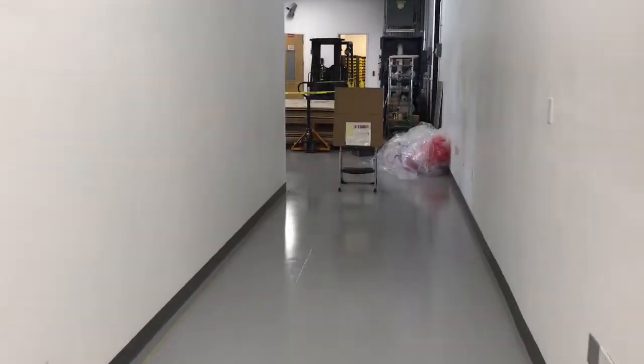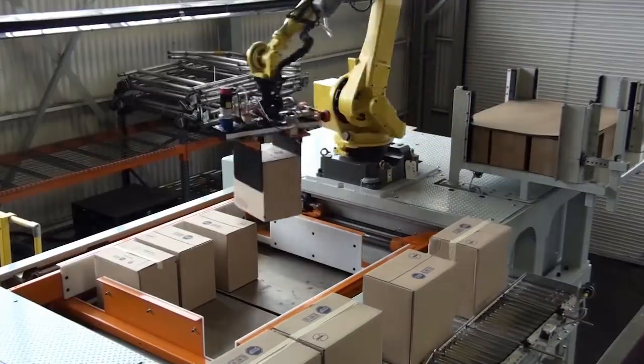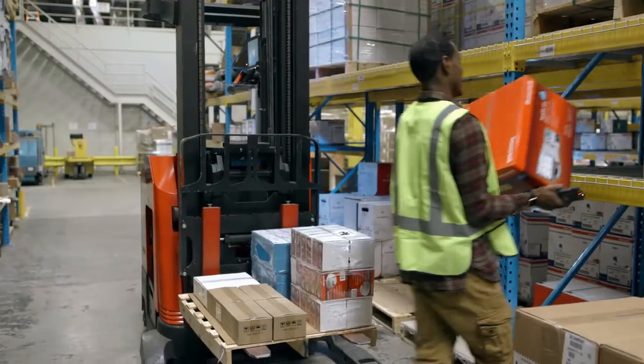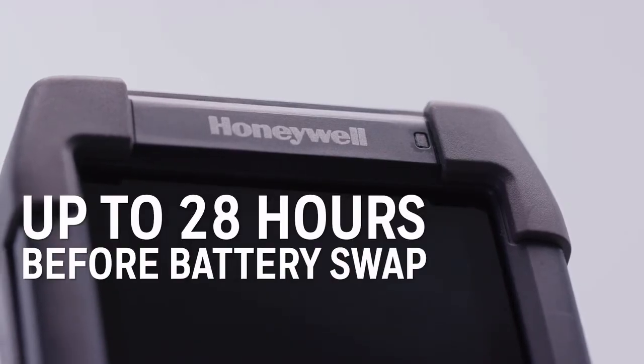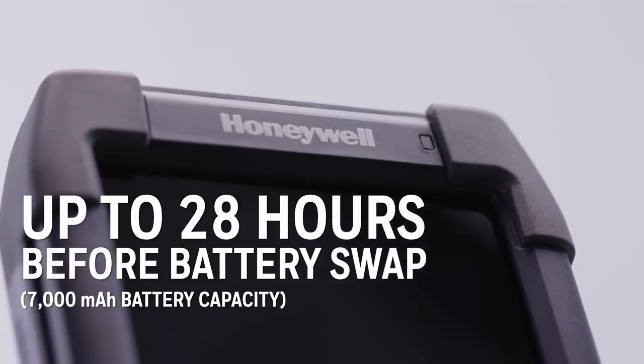In distribution centers, mobile computers need to last all day without a battery change, and for years without downtime. The CK65 functions without a battery swap for up to 28 hours.